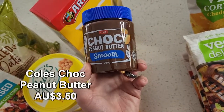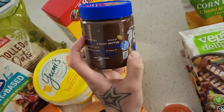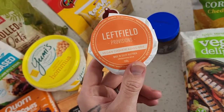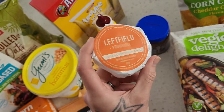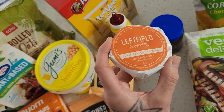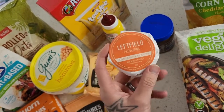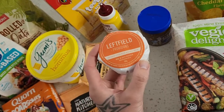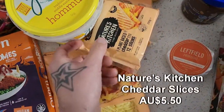A new item I saw at Coles — the chocolate peanut butter smooth. I love peanut butter and I'm really interested to try this one, which is accidentally vegan friendly. The fancy cheese here is the cashew ash brie — I really like this one. It's a nice quality vegan cheese available at Coles, but note it's not with the other vegan cheese — it's with the fancy deli cheese section, so keep an eye out for that.